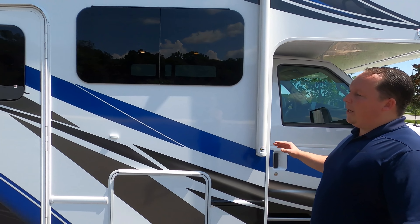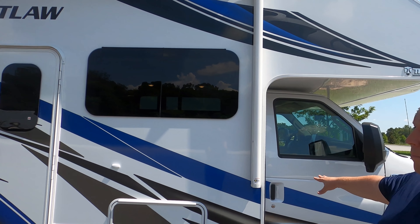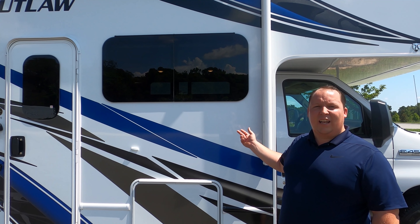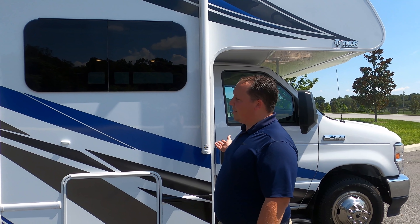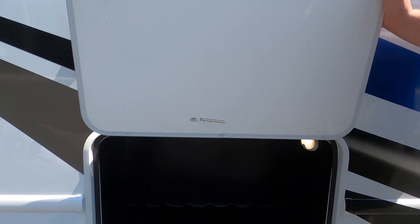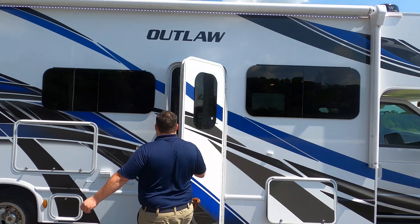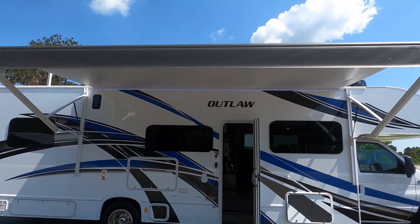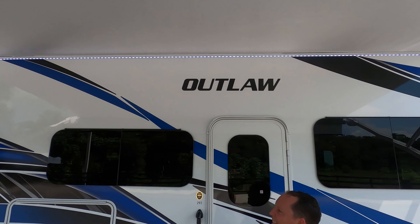Coming down the side — a big upgrade that nobody's going to tell you about. See how the motorhome is white and blue and the cab is white and blue? For a couple of years, Thor was doing this HD Max cream color with black and red, and it didn't match the cab at all. I love the simplicity of one color. We've also got a nice white awning because it goes with the white motorhome — a nice power awning with LED lights.